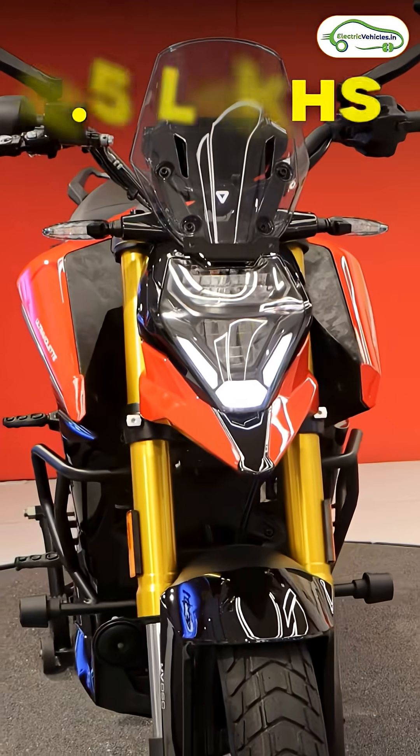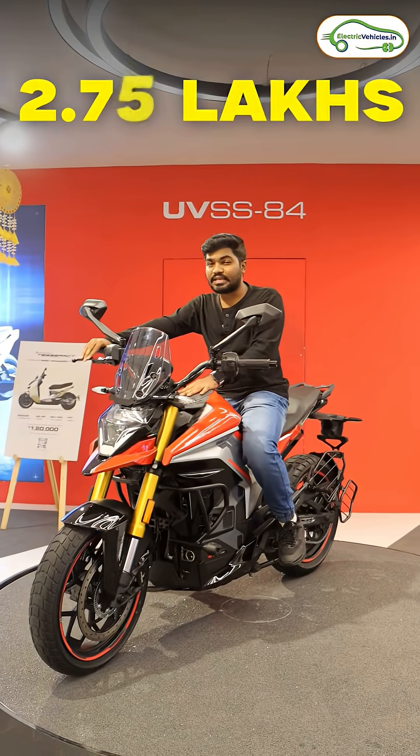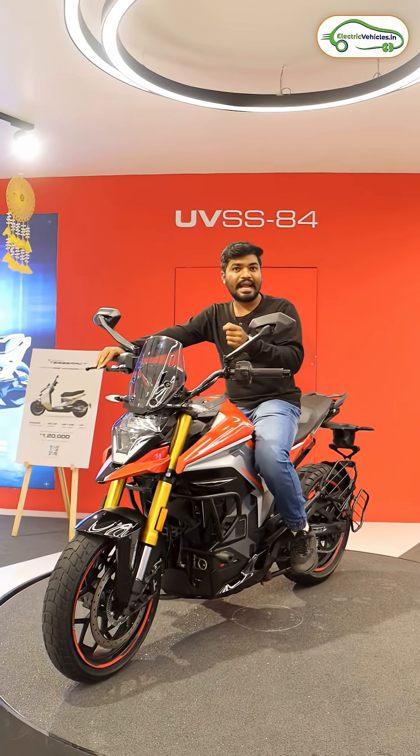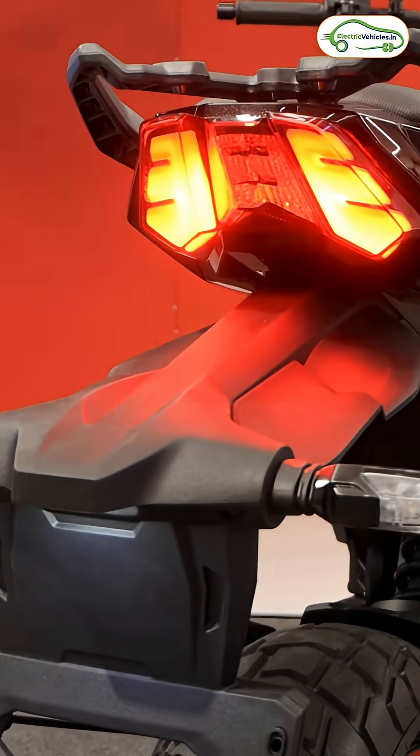The starting price of this electric bike is 2.5 lakh rupees as an introductory offer, and the original price is 2.75 lakh rupees for the base variant. In the top-end variant, you will get radar sensors at the front as well as the rear.